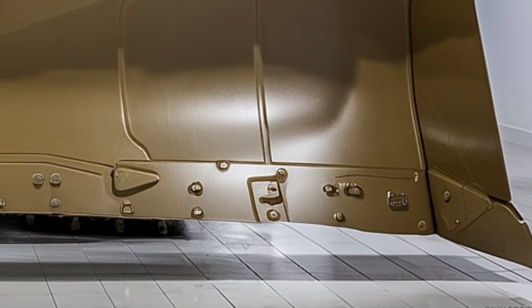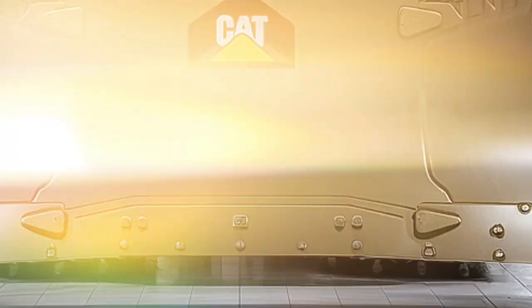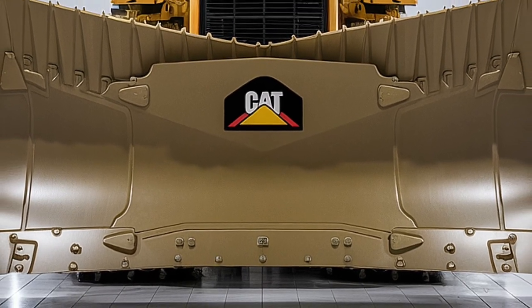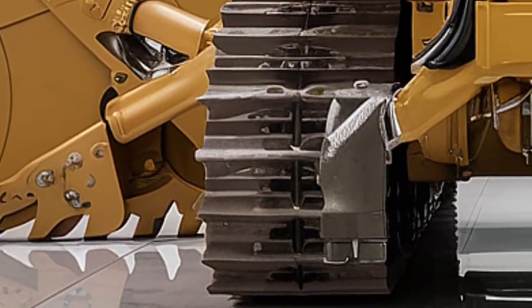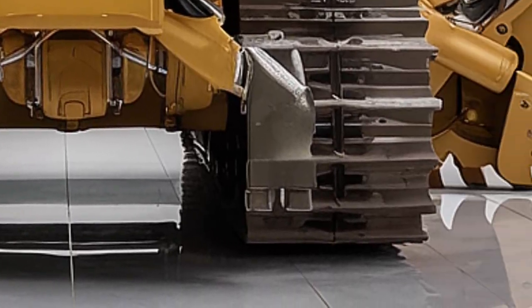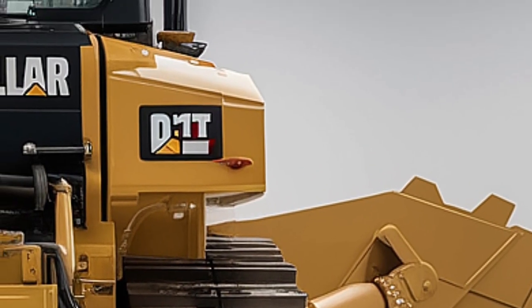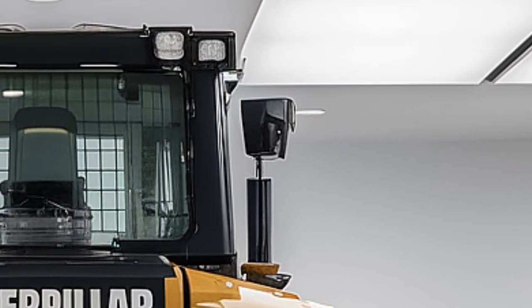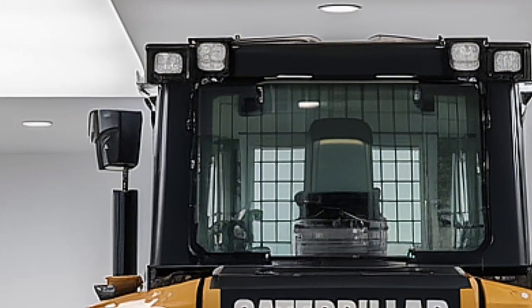The 2026 D11T includes advanced tools like auto blade assist, grade control, and Caterpillar's Product Link system. With these technologies, operators can automatically control blade position, monitor terrain in real time, and even track productivity and fuel consumption from the cab or remotely from a mobile device. That's right — managers can see how the dozer is working from anywhere in the world.